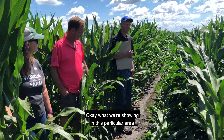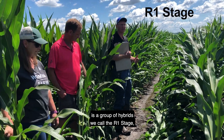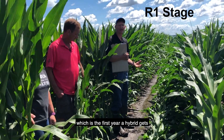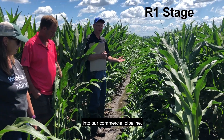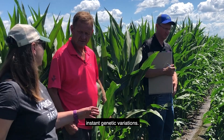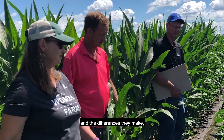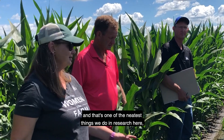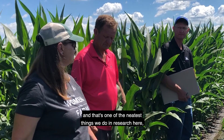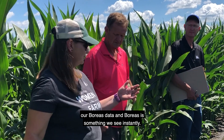What we're showing in this particular area of the field is a group of hybrids we call the R1 stage, which is the first year a hybrid gets into our commercial pipeline. This field is classic for providing instant genetic variation — you see your genetics instantly out here and the differences they make. That's one of the neatest things we do in research here, because research is such a long-term commitment, but our Boreas data is something we see instantly.